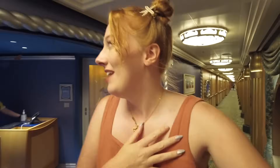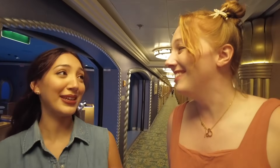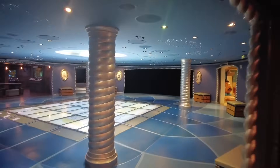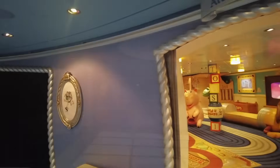They have an open house for Oceaneers Lab pretty much every day — you can see it in your navigator app — where anybody can go in. There are also all-ages events held there. No one else was there so they turned the Magic Play Floor on for us and we played a High School Musical game. Oceaneers Club, also for ages 3 to 12, is where kids will have a blast — it features Andy's Room and a Star Wars space.